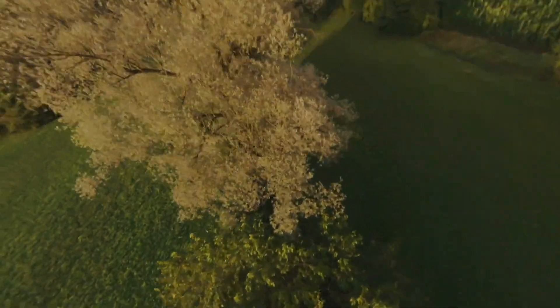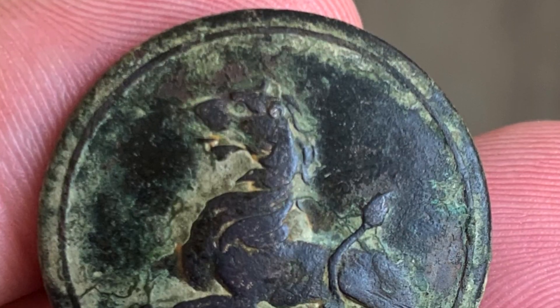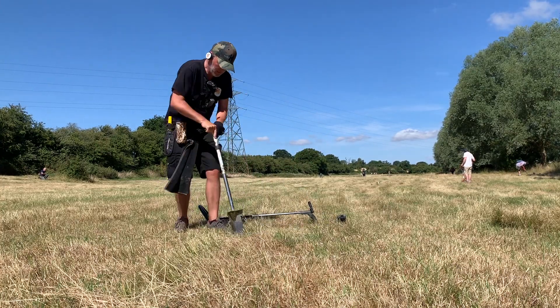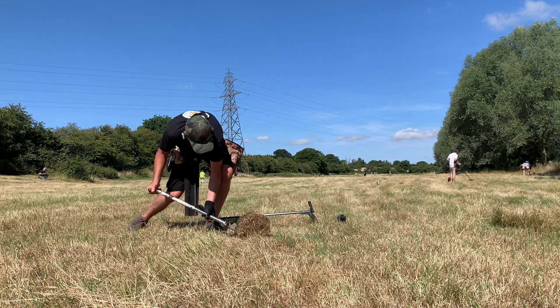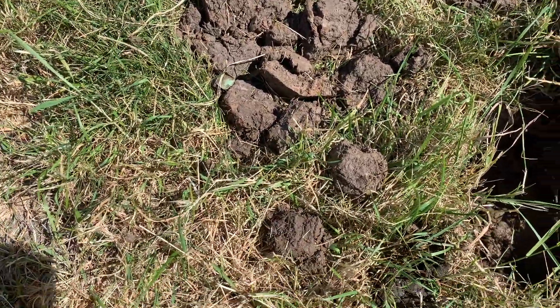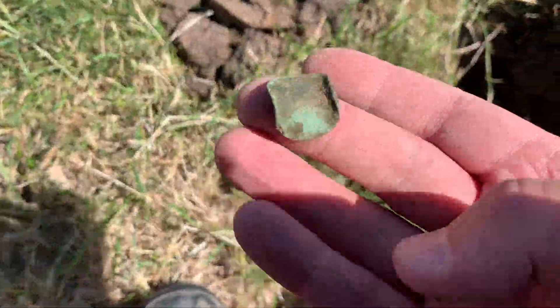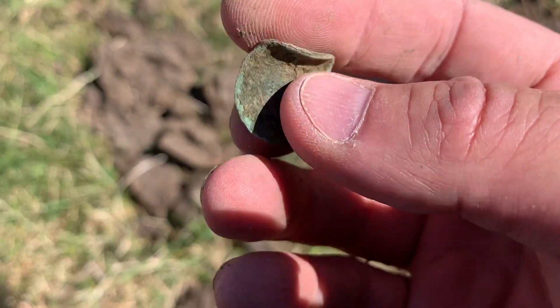Thank you for joining us. Welcome back. We're on a group dig today with the Clacton Metal Detecting Club, CMDC, and I'm with my lovely friend Mark. Full disclosure, this is about an hour and a half into the dig. Muppet here forgot to turn the microphone on, so the previous intro was completely silent. So we're trying again. It's relatively quiet so far, but I shall say no more than that.